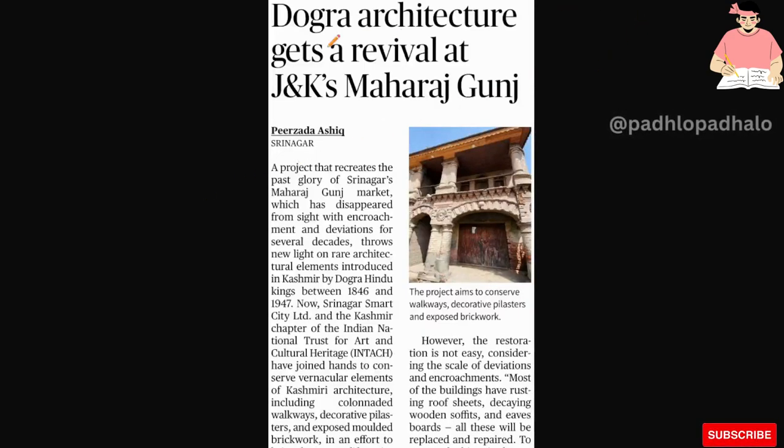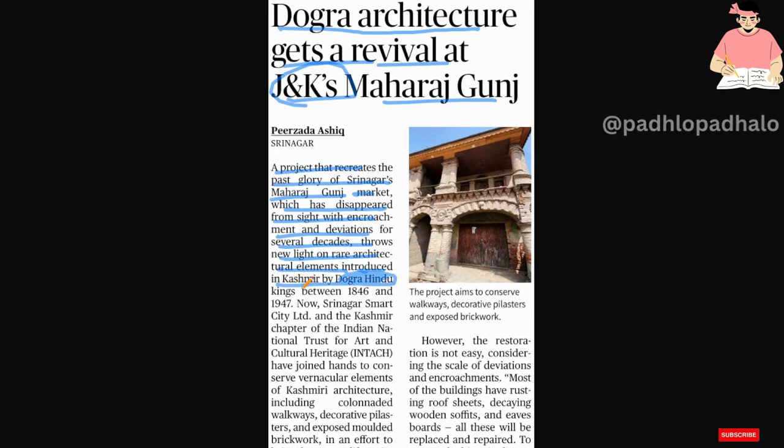Hello everyone, how are you? Dogra architecture gets a revival at Jammu and Kashmir's Maharaj Ganj. A project that recreates the past glory of Srinagar's Maharaj Ganj market, which has disappeared from sight with encroachment and deviations for several decades, throws new light on a rare architectural element introduced in Kashmir by Dogra Hindu kings between 1846 and 1947.